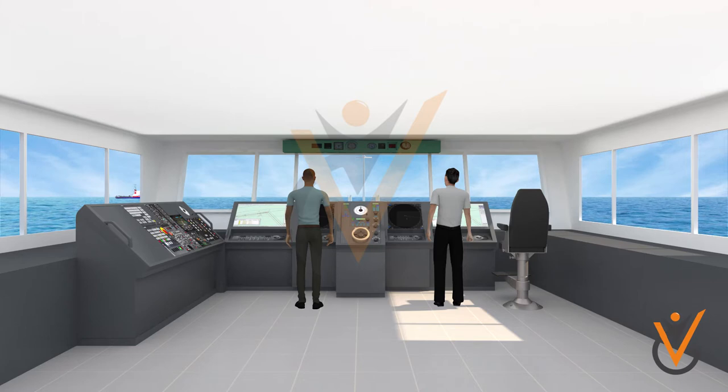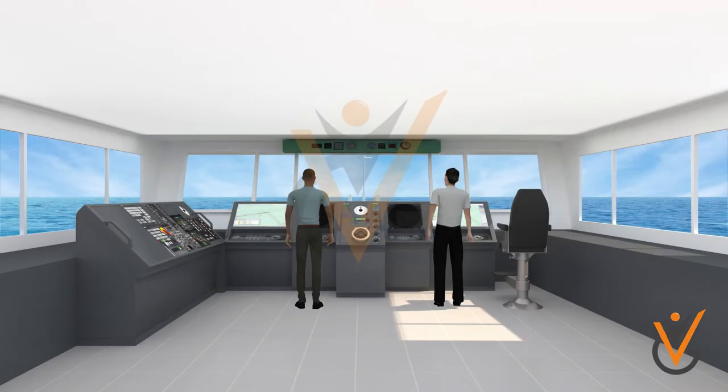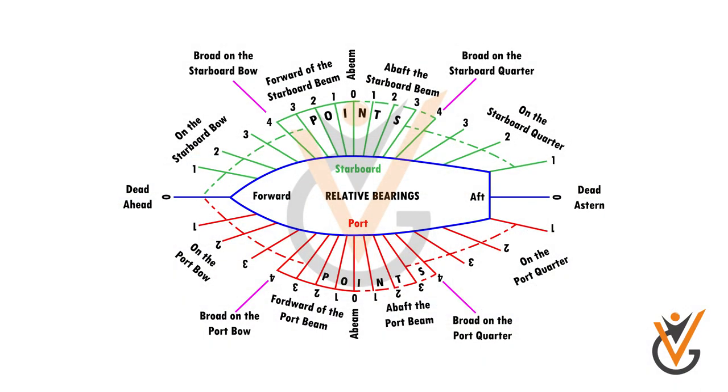Sound signal: four points on the port bow, sir. The hearing to report will be, by day or night, the relative direction from which all sounds emanate. Examples: points on port bow, points on starboard bow.